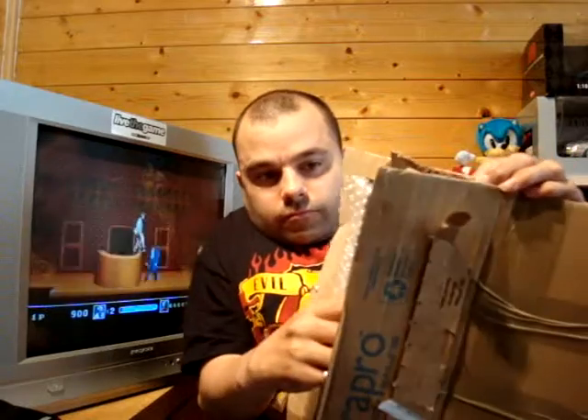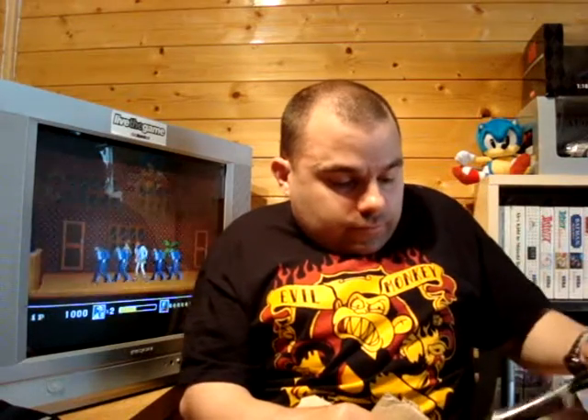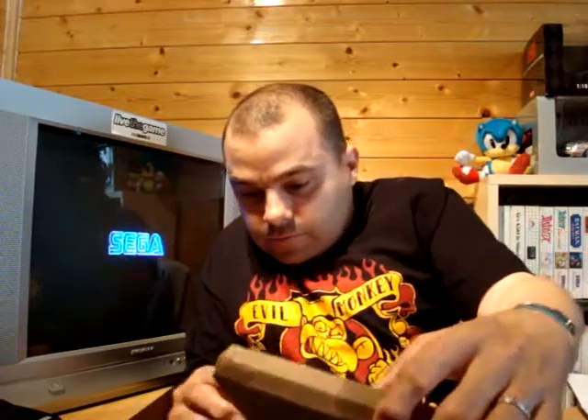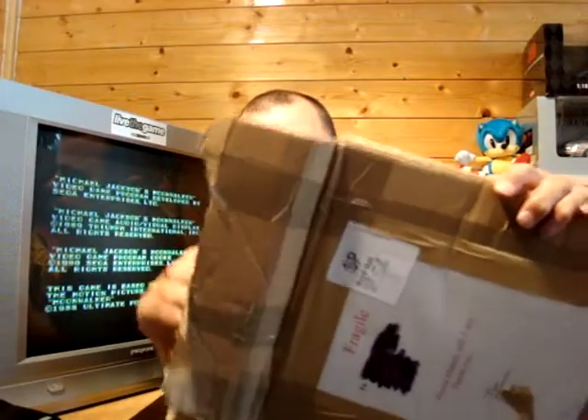Let's have a look this time. Bloody hell sunshine. Sorry about this guys, this is turning into a bit of a pig to get into. I really don't want to damage these when trying to get in. We're in! Bloody hell.